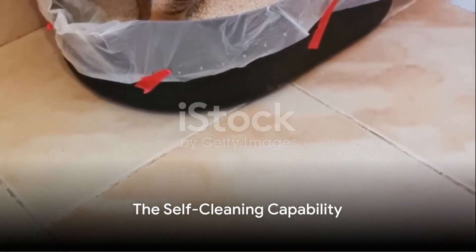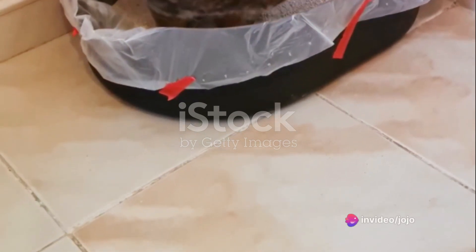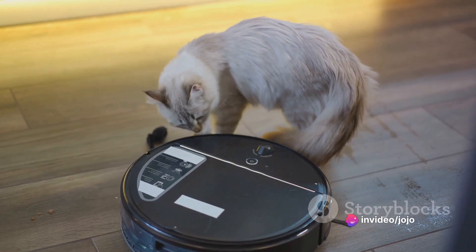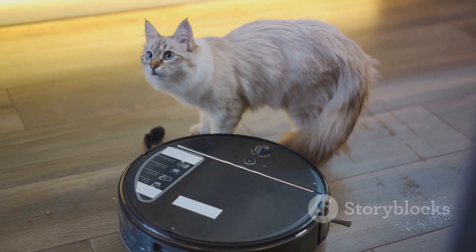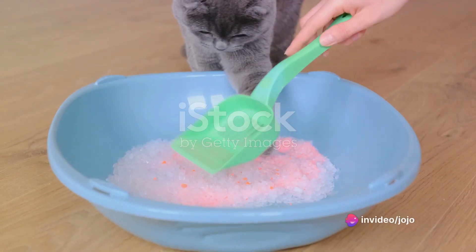What sets this product apart is its self-cleaning capability. Imagine having a litter box that cleans itself — no more scooping, no more mess. With a simple push of a button, the CatLink Self-Cleaning Litter Box automatically sifts through the litter, separating waste from clean litter, leaving you with nothing but fresh, odor-free granules.